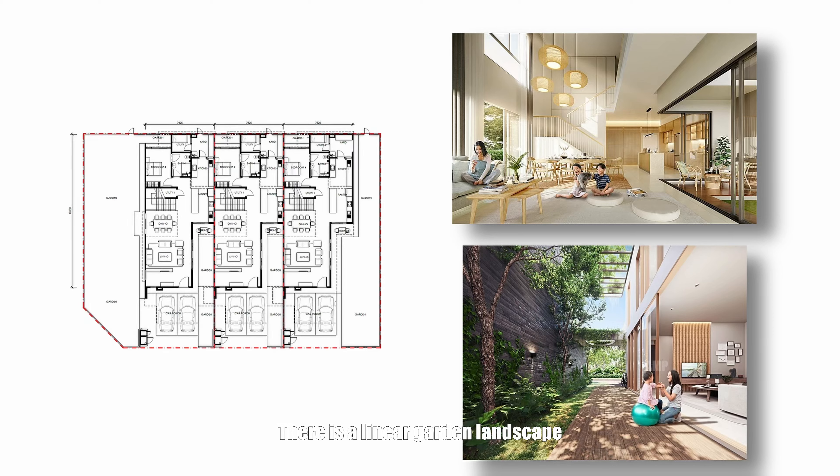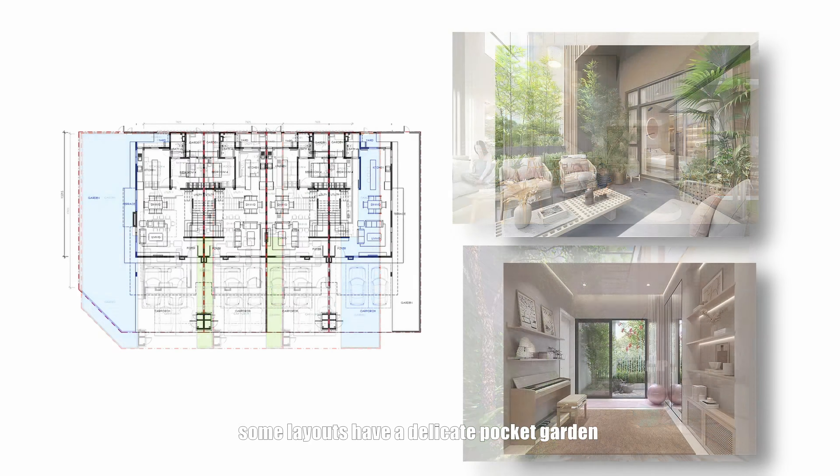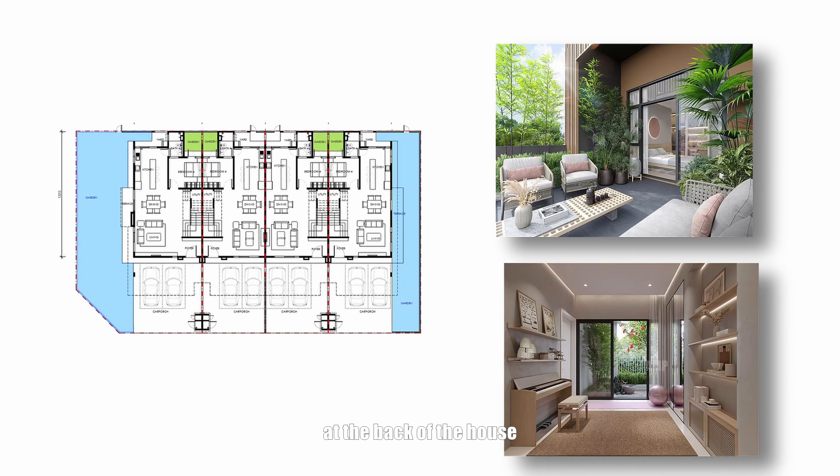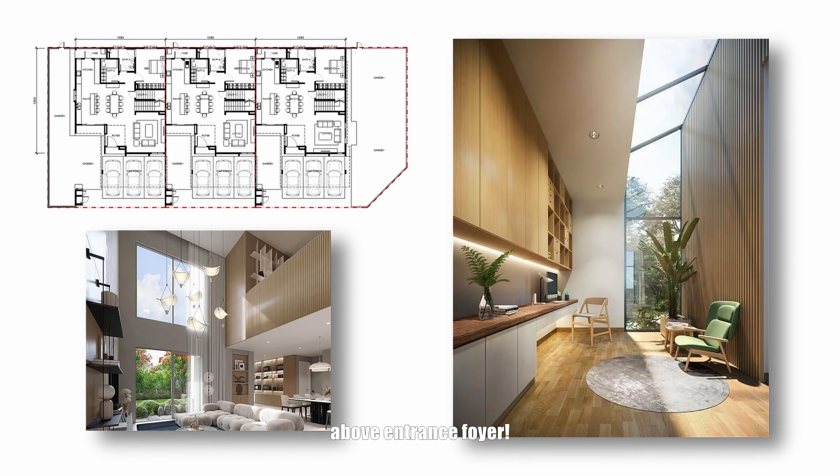There is a linear garden landscape for the intermediate houses. Some layouts have a delicate pocket garden at the back of the house, and some have a double volume above the entrance foyer.